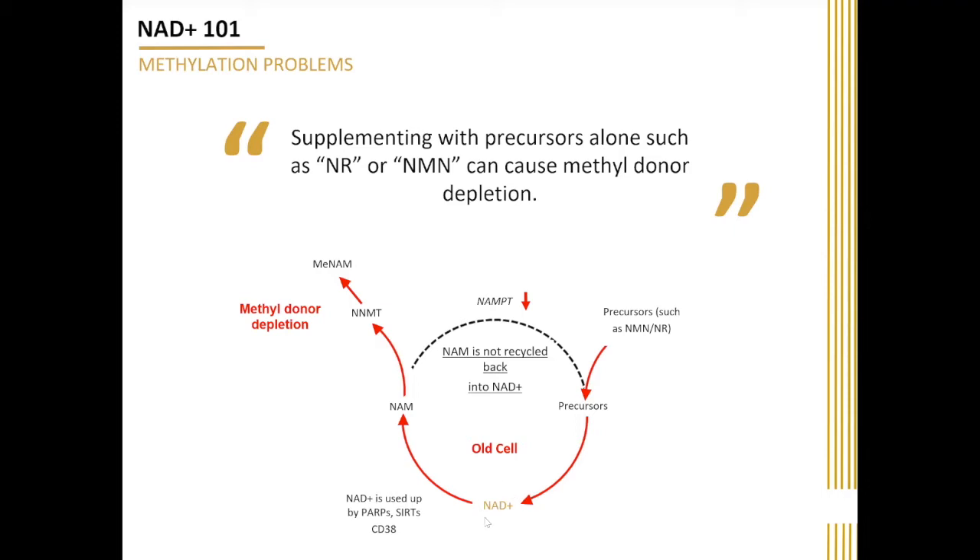Now this is good because we want more NAD in the cell, but this NAD is actually used up. It's used up by the PARPs for DNA repair, it's used up by the sirtuins to activate all the downstream beneficial pathways, and it's also used up by CD38. When it's used up, it's broken down into nicotinamide.